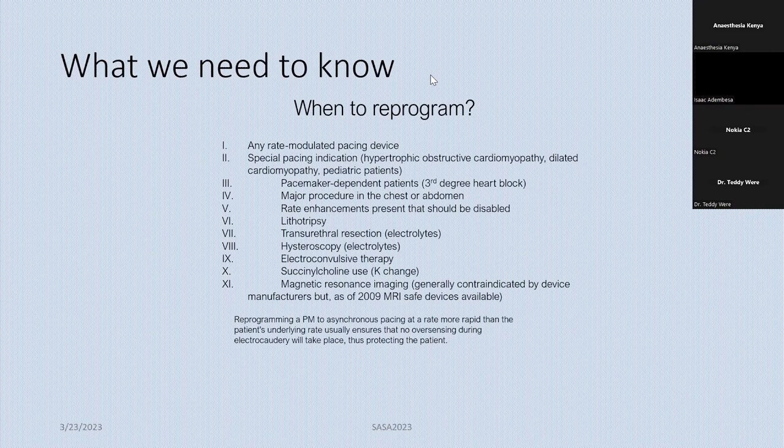There are certain procedures using very high energy. For a patient with kidney stones coming in for laser lithotripsy, the electromagnetic interference is very high and the chance of interfering with the device is very high. Those are patients you want to send to the cardiologist for reprogramming before surgery. Same with TURP, cystoscopy, or even psychiatric patients coming for ECT. MRIs were previously contraindicated in patients with pacemakers, but those were pacemakers manufactured before 2009. Most devices currently are MRI compatible.